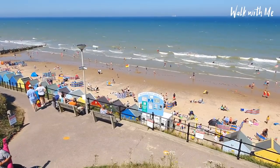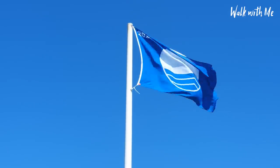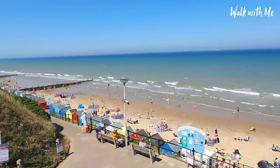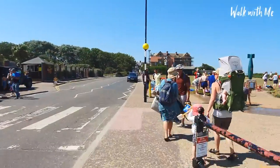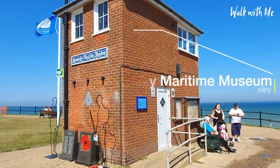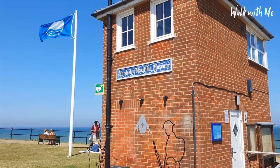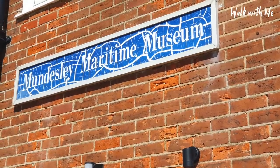This is also a Blue Flag beach this year, so the water quality and cleanliness are excellent, and it's also got a lifeguard on here too. Coming up here is a very small building — it's the Mundesley Museum, which is believed to be the smallest museum in the country. Inside there are photographs and prints illustrating local fishing and trade from the 19th century, as well as information on bones found off the coast, including a woolly mammoth, elephant, and hippopotamus.